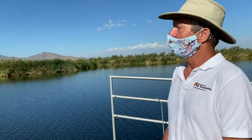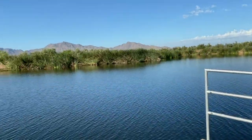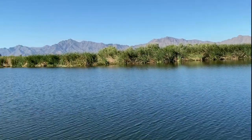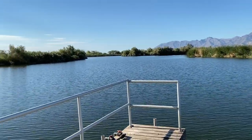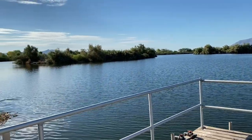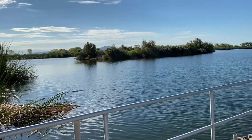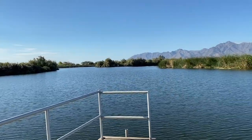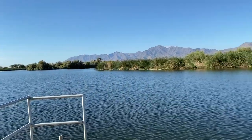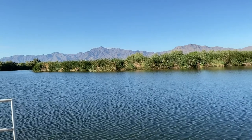One last ecosystem service that surprised everyone is that this place has become an absolute mecca for wildlife. More than 70 species of wetland and aquatic birds call this place home. We routinely see coyotes, bobcats, raccoons, and otter, and lots of evidence of muskrats. It really is an oasis of productivity in the Sonoran Desert.